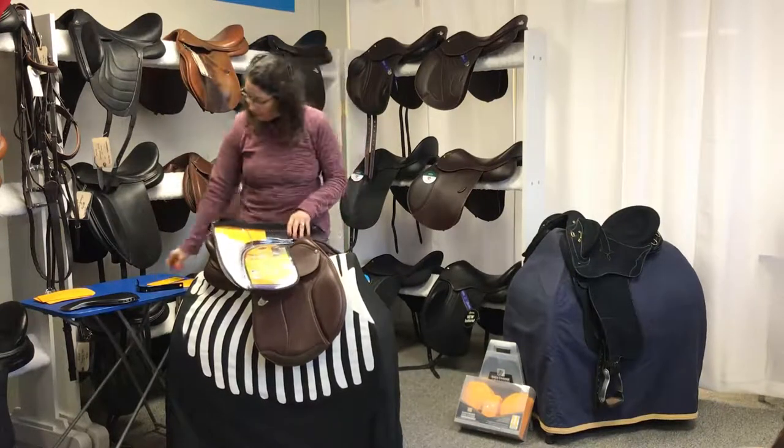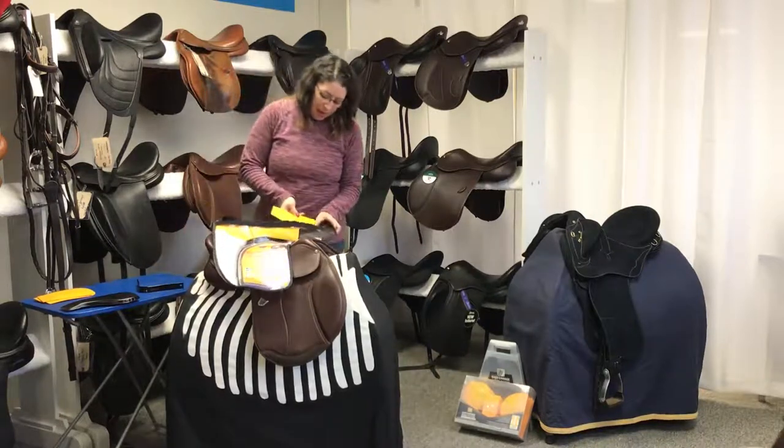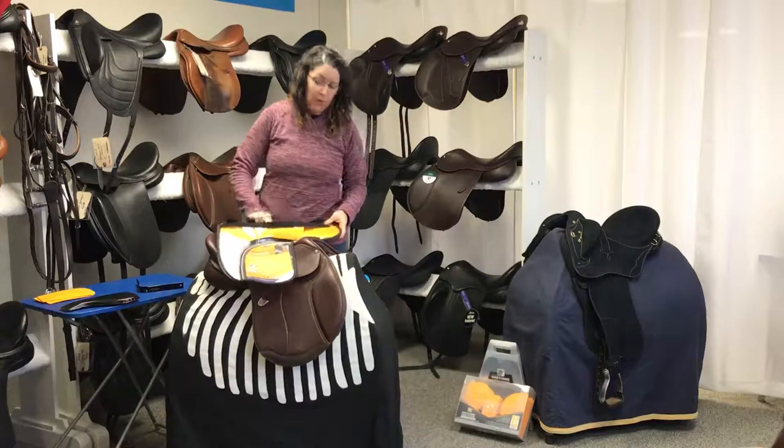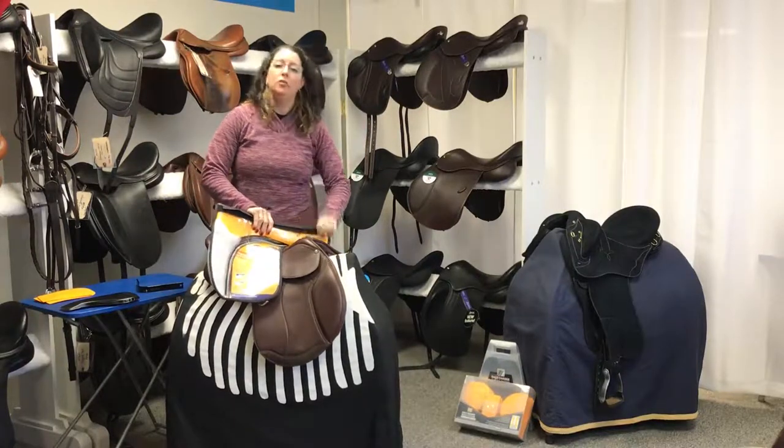There's one shim position for the front, one for the middle, and one for the rear. It's all self-contained and can easily be changed when the horse changes.